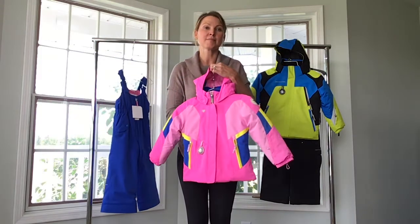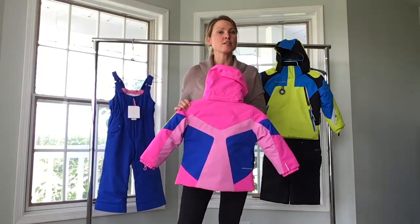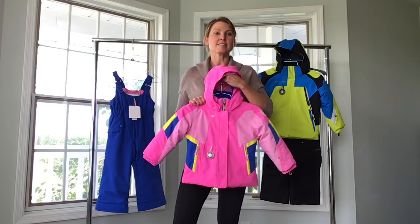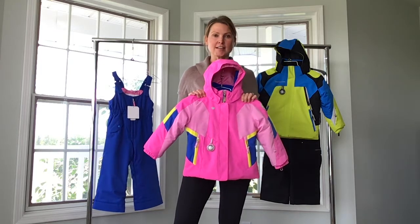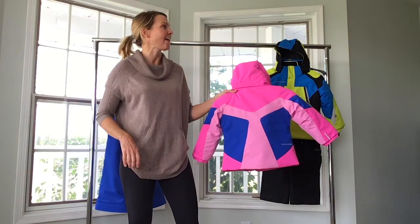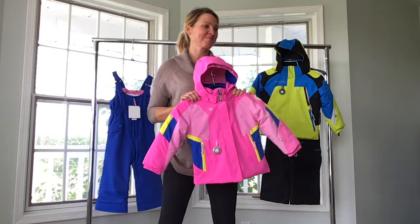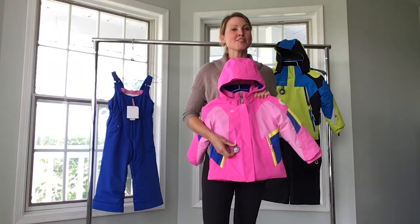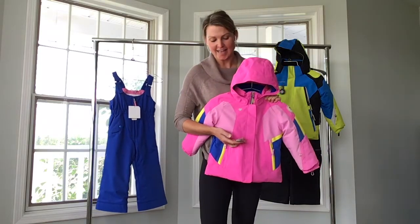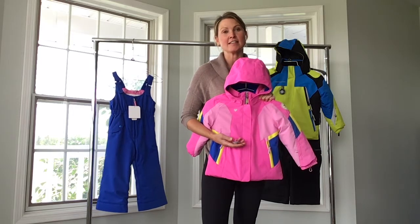First of all, very cute. The backs of Obermeyer Kids' jackets are equally as cute as the fronts, and that is with the thought that oftentimes parents are chasing their kids down the slopes, and so you'll often be seeing them from the side — so why not have a jacket that's equally cute on both sides. All Obermeyer Kids' jackets come with a working compass, and this is always fun to see a little kid playing with the compass. They're just fascinated.